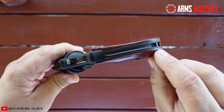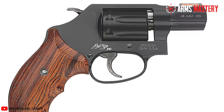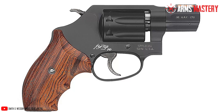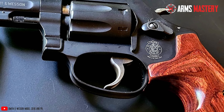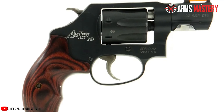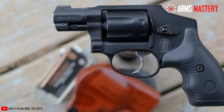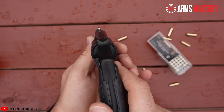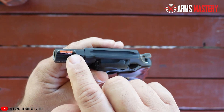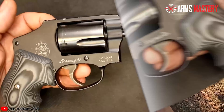Switching to the Model 351PD, you'll notice its refined matte silver finish that exudes a classic vibe. Like the 351C, it offers a 7-shot cylinder but stands out with its high-vis fiber-optic green front sight designed to enhance aiming capabilities in various lighting conditions. The lightweight Scandium frame provides the strength of steel at a fraction of the weight, ensuring carrying and handling are effortless. Both models feature an enclosed hammer preventing snags during quick draws and ensuring that each shot counts when it matters most. Ideal for both self-defense and leisure target practice, these revolvers represent the pinnacle of firearm craftsmanship.